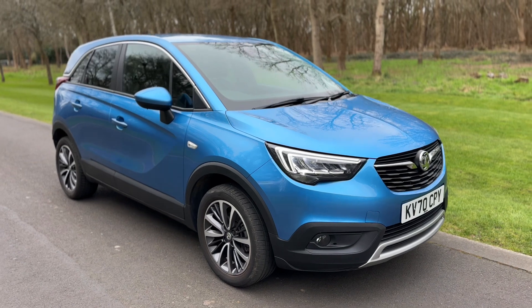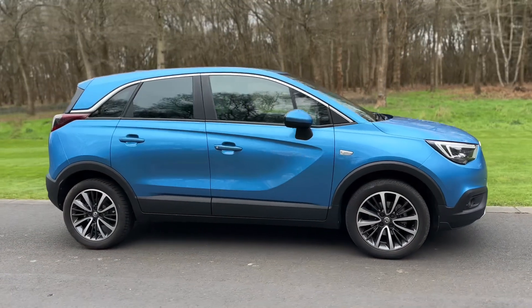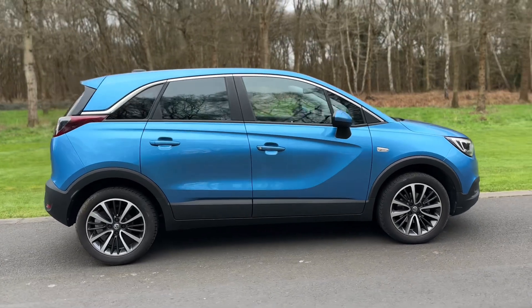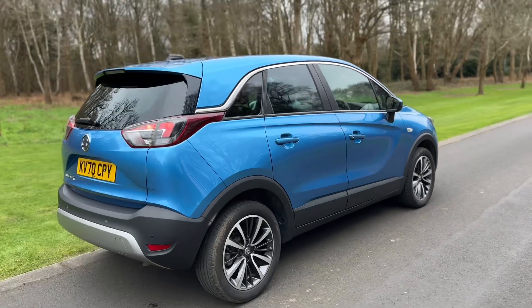Here we have the Vauxhall Crossland X on a 70 plate. I'm going to start off by showing you around the outside of the car and then we'll hop in and run through some controls on the inside. From the outside you can see it's a five-door car with alloy wheels and tinted windows.